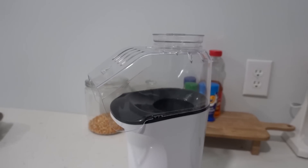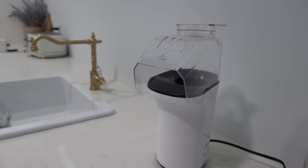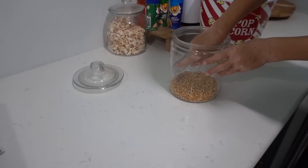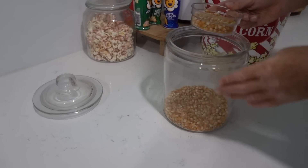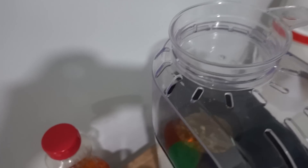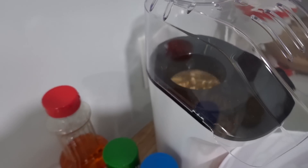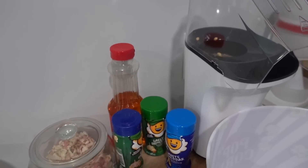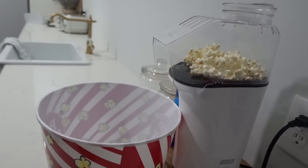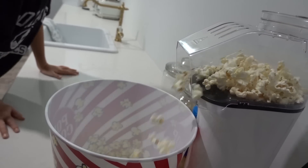My kids' favorite appliance in the kitchen is this electric popcorn machine and it's really easy to use. You don't have to have any oil — you just pour the popcorn in and it uses hot air to pop it, which is apparently a lot better than using microwave bags. You pour the popcorn in, it pops it, then you can add whatever flavors, candies, or toppings you like. The kids love it, it makes a ton of popcorn, and I feel like it saves money.